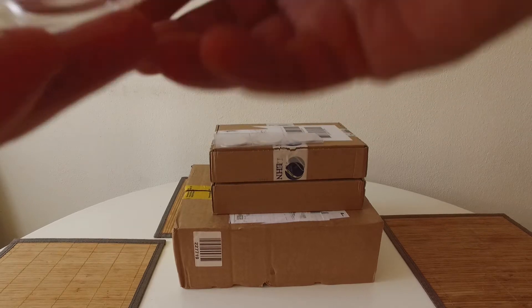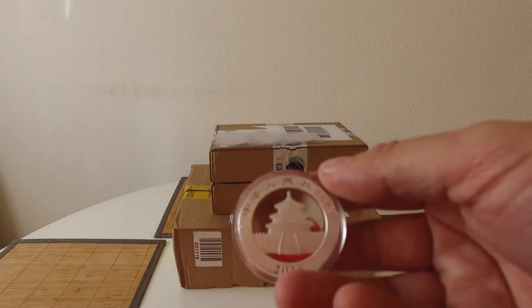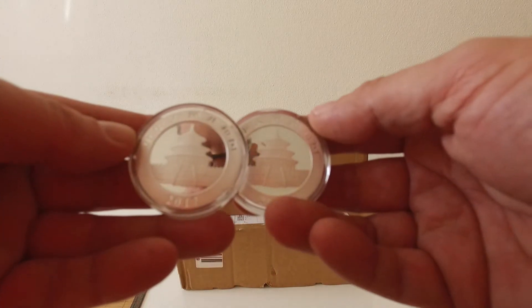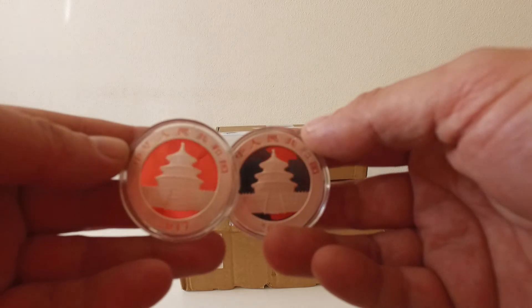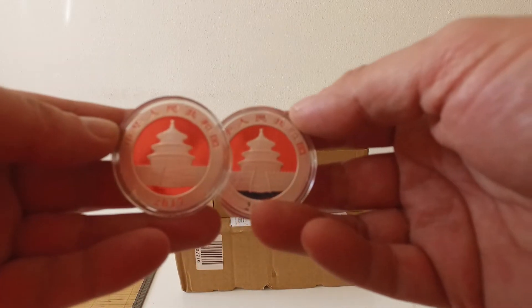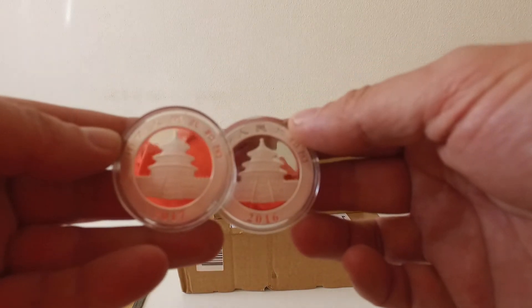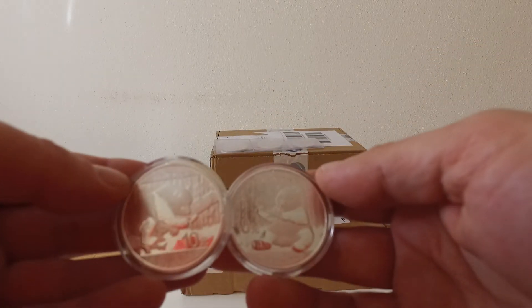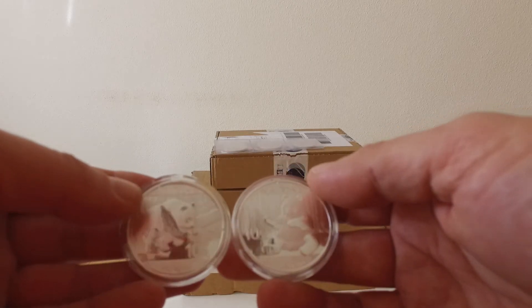Next, I picked up a couple of these. My brother wanted a couple of pandas — a 2016 and a 2017. So I thought, well, why not get myself one of each as well.